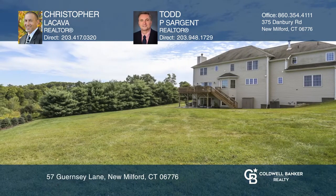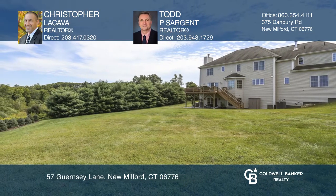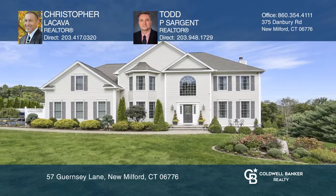Area features include Candlewood Lake, Mohawk Mountain, the Appalachian Trail, and golf courses. To see this home in person, call Christopher LaCava and Todd P. Sargent.